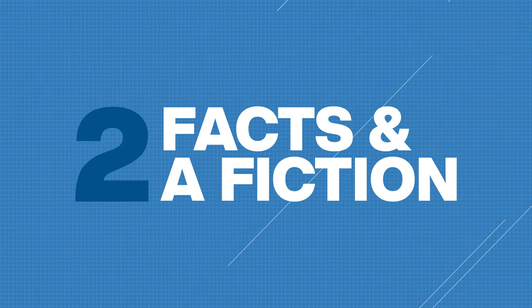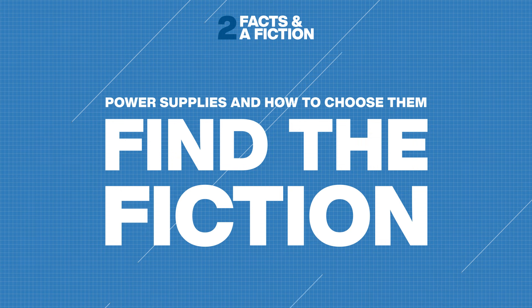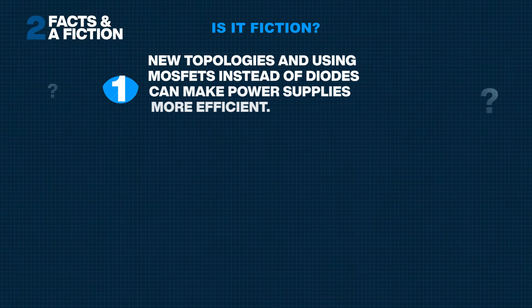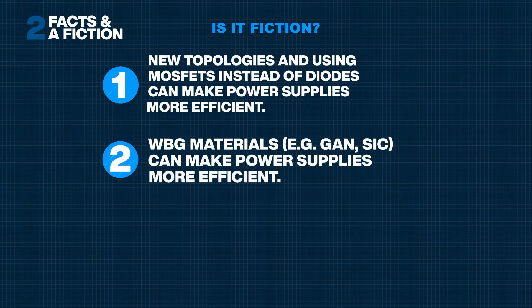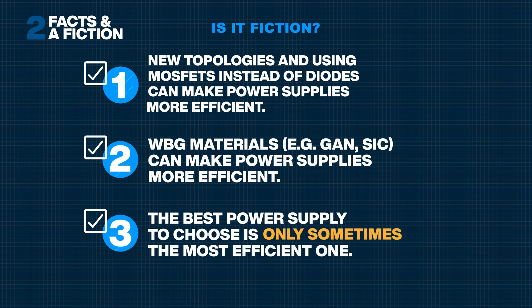At the start of this video, you saw three statements about power supplies. One of them is not true — the third statement was false. The best power supply to choose is only sometimes the most efficient one. Many other factors are important, especially power density.